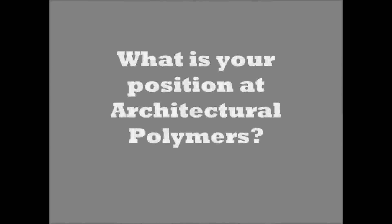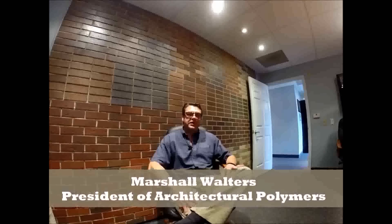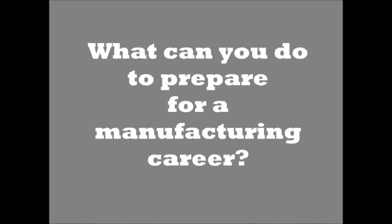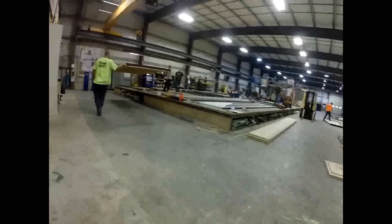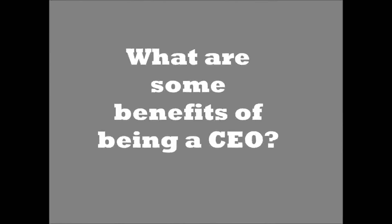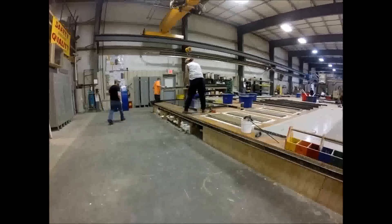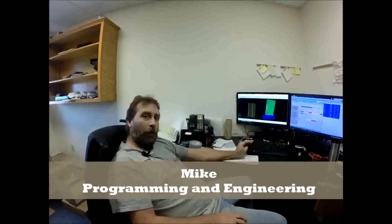What is your position at Architectural Polymers? What can you do to prepare for a manufacturing career? Get hands-on experience. What are some benefits of being a CEO? Pulling people and helping out the community. I do CNC programming and engineering.